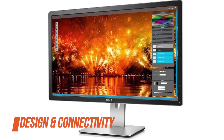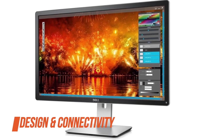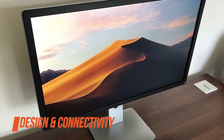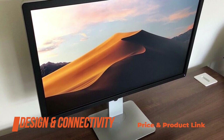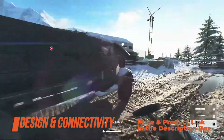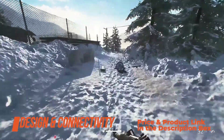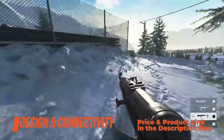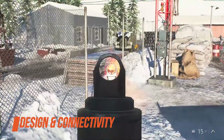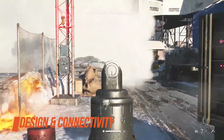Moving on to design and connectivity. The Dell P2715Q has a sturdy and versatile design with up to 115 millimeters height adjustment, minus 5 to 21 degrees tilt, plus or minus 45 degrees swivel, 90 degrees pivot, and 100 by 100 millimeters VESA mount compatibility. Connectivity options are rich as well and include DisplayPort 1.2, HDCP 1.4, mini DisplayPort, DisplayPort out for daisy chaining, HDMI 1.4 — upgradeable to HDMI 2.0 with MHL support — a quad USB 3.0 hub, and a headphone jack.